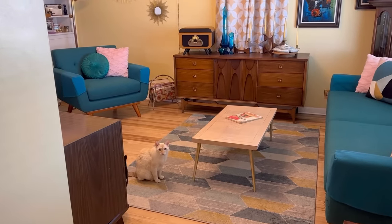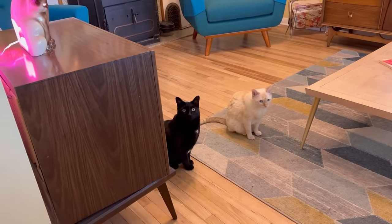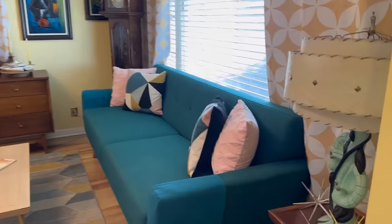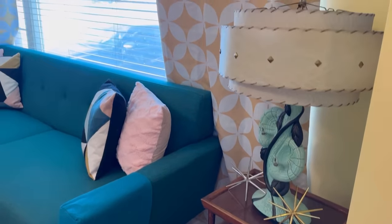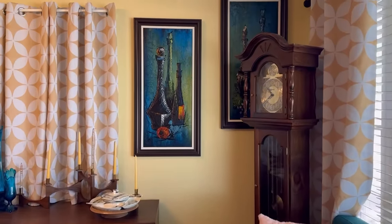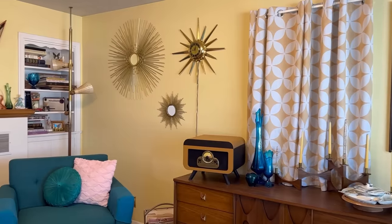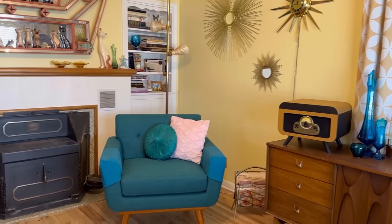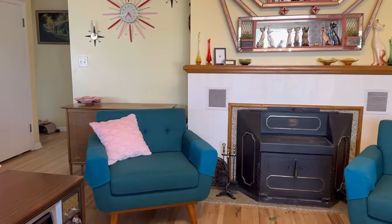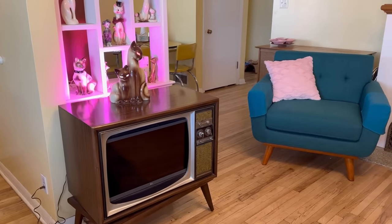As you'll hear, most of my things are thrifted, from yard sales, or similar. Some are gifts or from reproduction stores. My couch and chairs are actually from Wayfair — I love the color of them. I'll give you a quick glance around the front room and then we'll hit on some of the details. I love the room divider; this house has so many really cute built-in features.